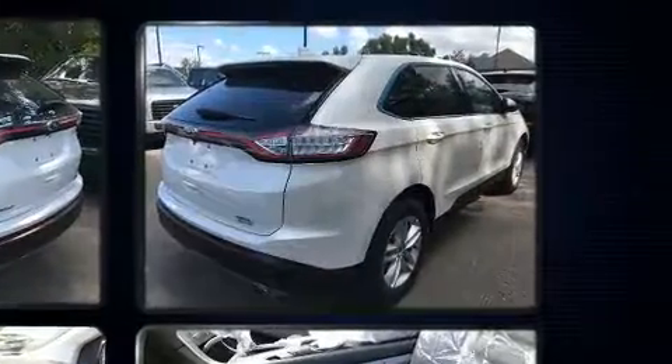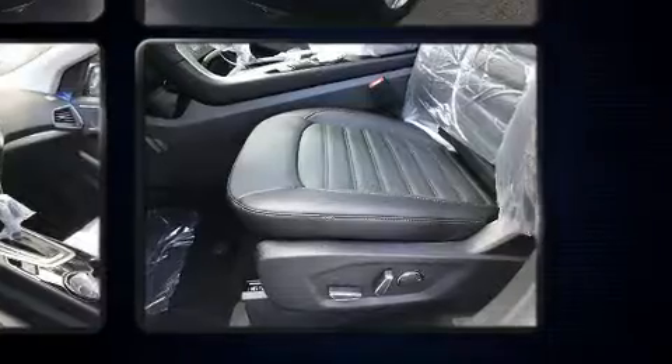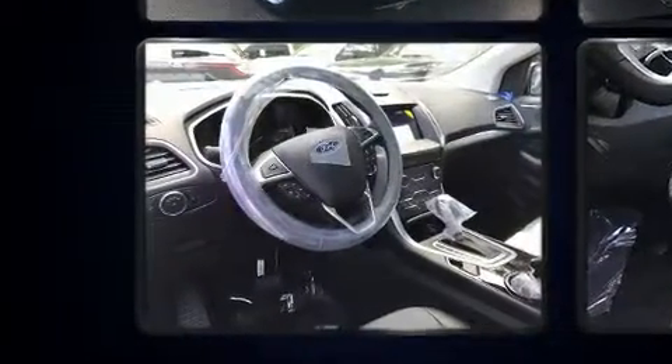Top features include heated front seats, front and rear reading lights, a trip computer, turn signal indicator mirrors, rear wipers, and power front seats.